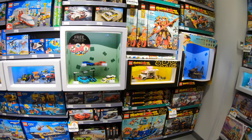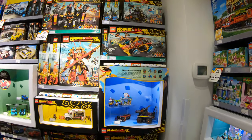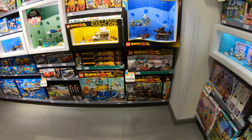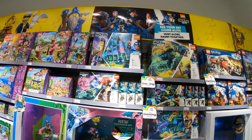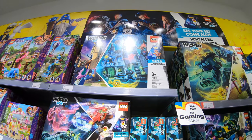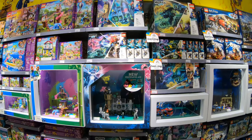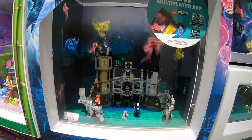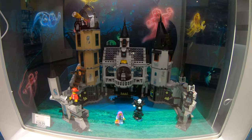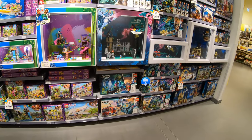Some Speed Champions stuff and Monkey Kid, which I don't believe is doing as well as they thought it would out here — but what do I know. Here's the Hidden Side Mystery Castle; seems to be a pretty cool set, they have it on display. Not too bad, but it's one of those things I'll wait till it goes on clearance and maybe pick it up.